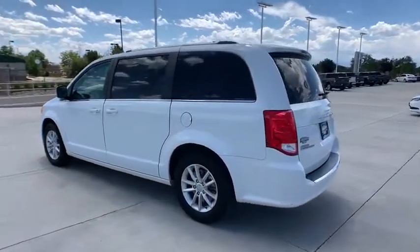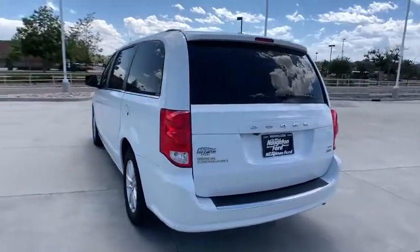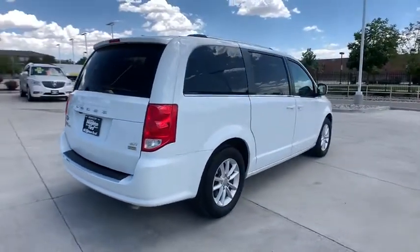Its vast interior is widely praised, with an innovative seating arrangement, versatile cargo storage, and enough entertainment features to keep the kids entertained on road trips. This vehicle has less than 50,000 miles.